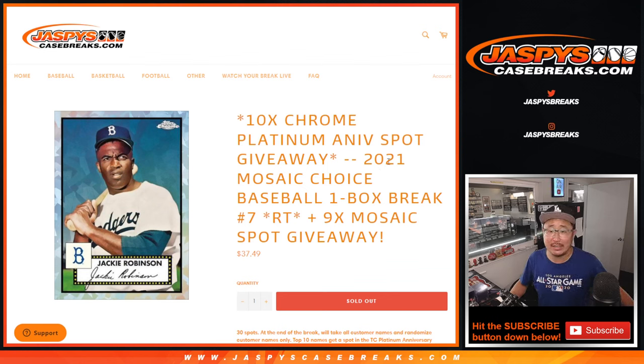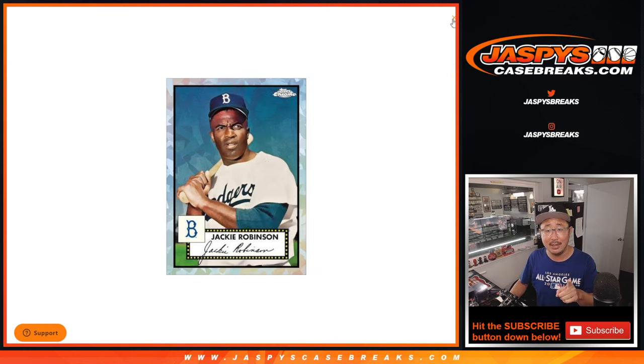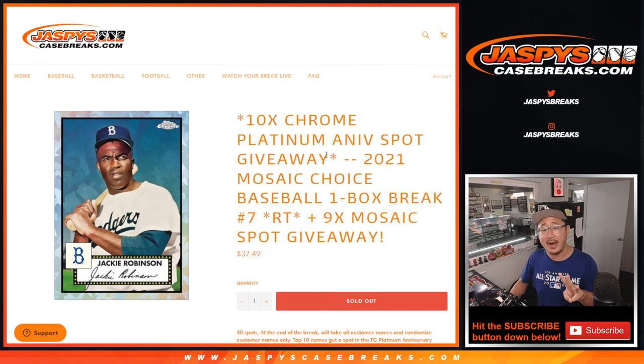Hi everyone, Joe for Jazby's Casebreaks.com coming at you with 2021 Panini Mosaic Baseball Choice Edition Random Team Break No. 7. There are a few different things happening here. There'll be three different dice rolls. The first dice roll will be giving away nine extra spots within the mosaic box break. The second dice roll will be the break itself, and the third and final dice roll will be giving away those 10 Chrome Platinum Anniversary double header spots.